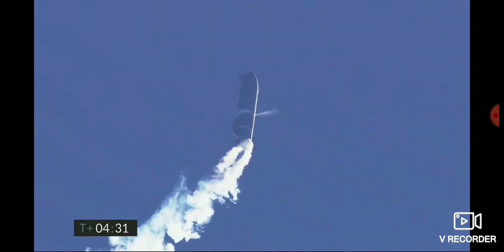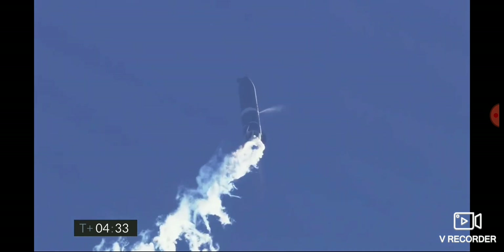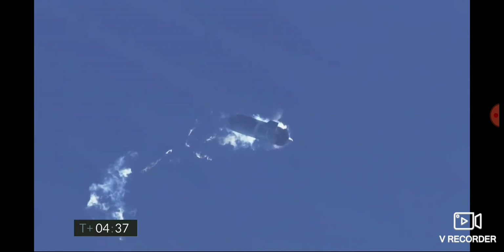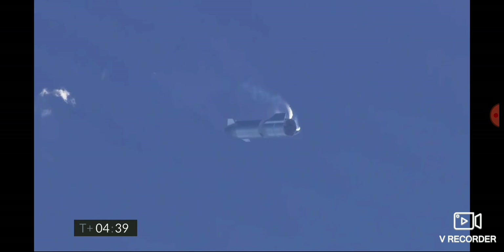At four and a half minutes, we are handing off to the LOX tank. We're beginning to flip to horizontal, and the white cloud — the plume you were seeing — was intentional. There is a liquid oxygen dump.